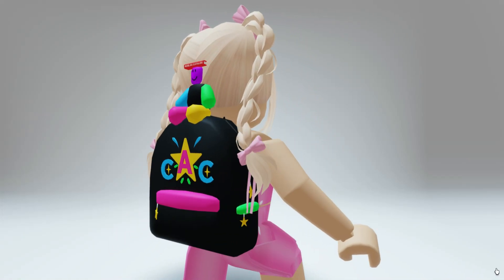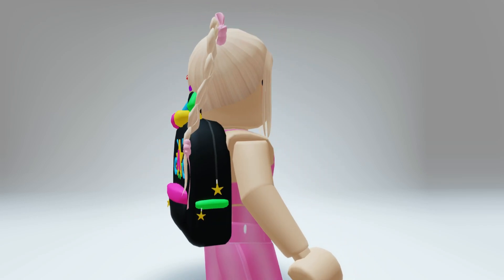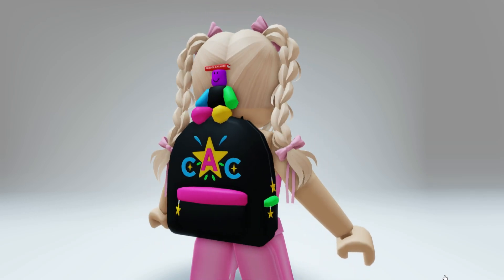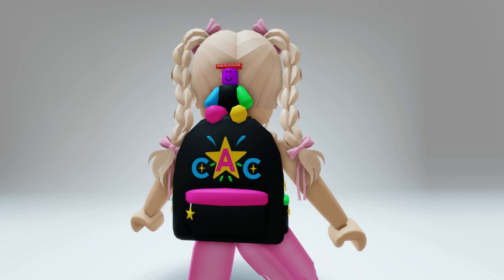Hey besties, check out this free limited creator backpack that's available in just a few moments. I'm going to leave a link where you guys will be able to get this item. Let's go ahead and take a closer look.